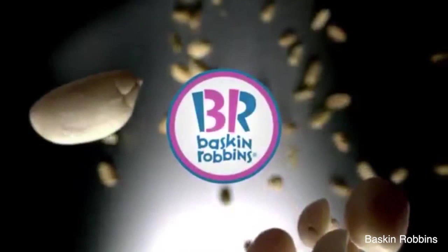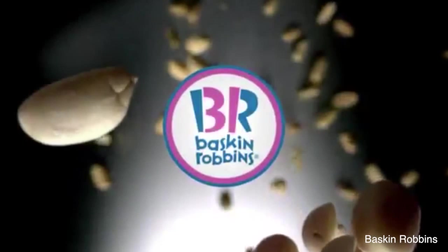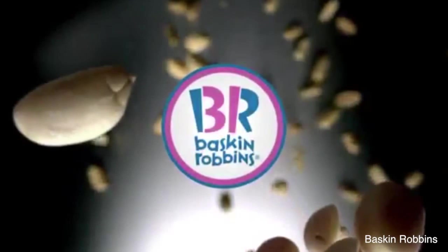Number 8: Baskin Robbins. The cheery B and R in their logo stands for the ice cream store's name, but they've also slipped a 31 in there as a reminder that they have a flavor for every day of the month.